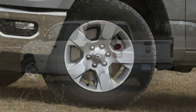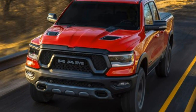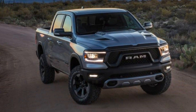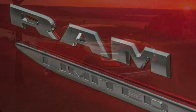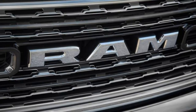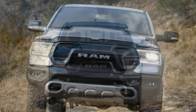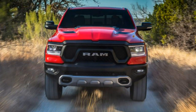The Rebel is geared more toward off-roading and comes standard with specialized off-road tires, front tow hooks, skid plates, fortified shocks and suspension, an electronic locking rear axle, a 3.92 axle ratio, and hill descent control. It also builds on the Big Horn's features with a Class IV hitch receiver, LED headlights and fog lights, a 115-volt power outlet, a power adjustable driver seat, front bucket seats, a larger driver information display, and satellite radio.